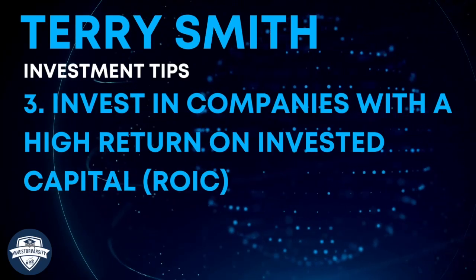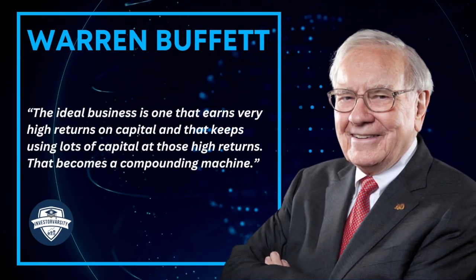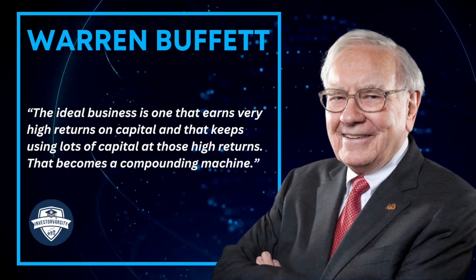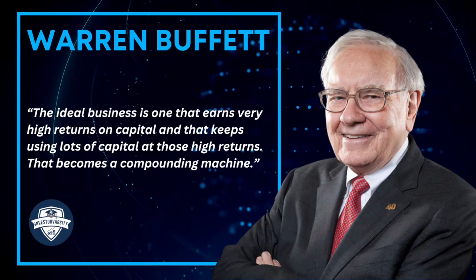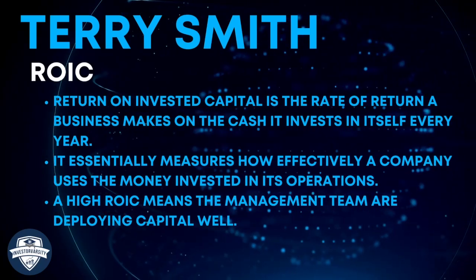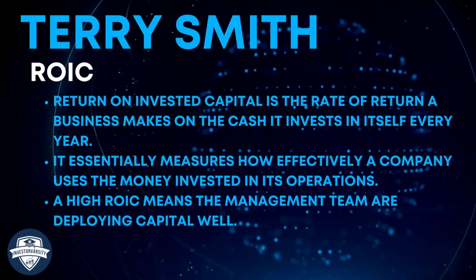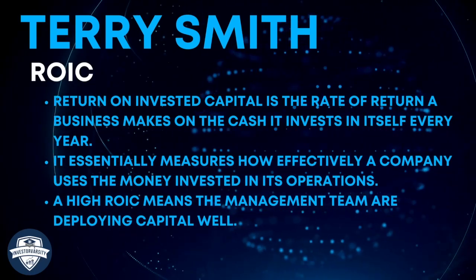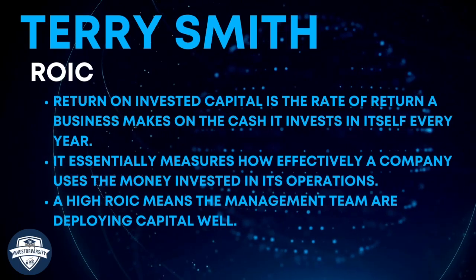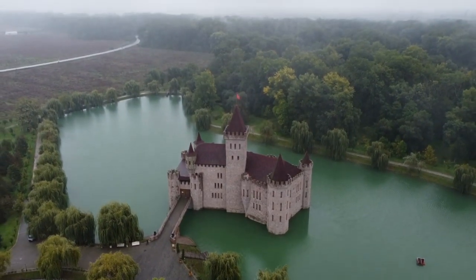Investing tip number three: invest in companies with a high return on invested capital. Warren Buffett says the ideal business is one that earns very high returns on capital and keeps using lots of capital at those high returns — that becomes a compounding machine. Return on invested capital is the rate of return a business makes on the cash it invests in itself each year. It essentially measures how effectively a company uses the money invested in its operations. A high return on invested capital means the management team are deploying capital well. A rule of thumb is that companies with a high return on invested capital will usually have a strong moat.